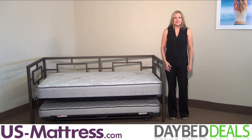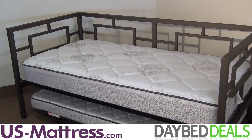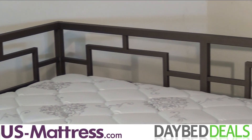So when I saw the Hillsdale Furniture Chloe Daybed, I just had to have it. The Chloe Daybed is inspired by the symmetry of Asian-influenced designs, featuring straight lines in dark bronze finish and perfectly squared angles. The Chloe is solid and sturdy, thanks to its heavy gauge tubular steel design.